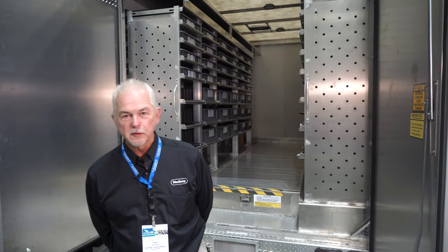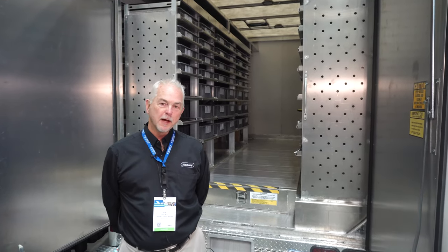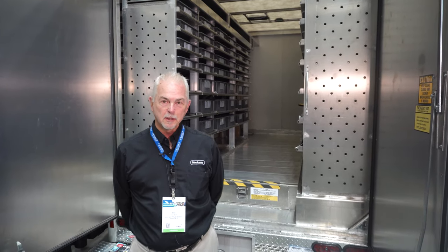I am Rick Mott. I'm a regional sales manager for Hackney Body Company. This is our P2000 body. The particular layout is a plumbing contractor's body.